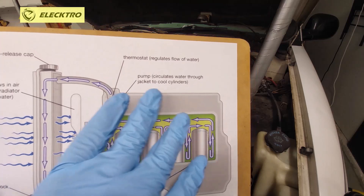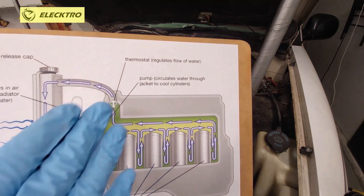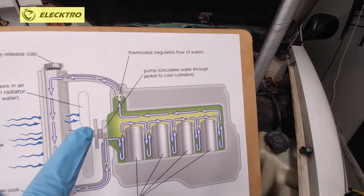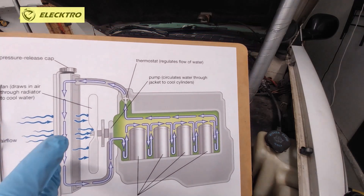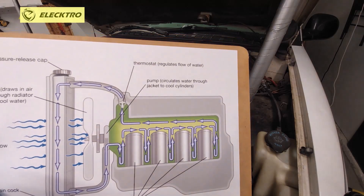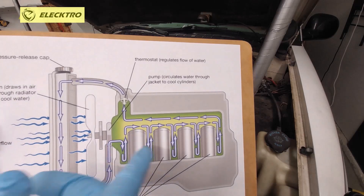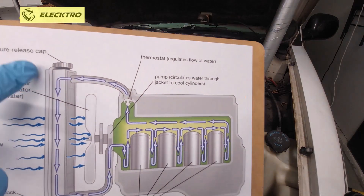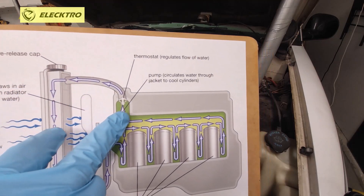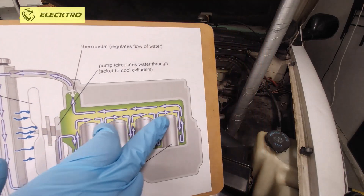In the engine area there are different compartments, different places through which the coolant travels. Generally when a repair is made, such as changing the thermostat or changing the water pump, all the coolant is also drained when the system is cleaned. So when we put coolant back in, many times the system fills up but some air bubbles remain trapped in the system.